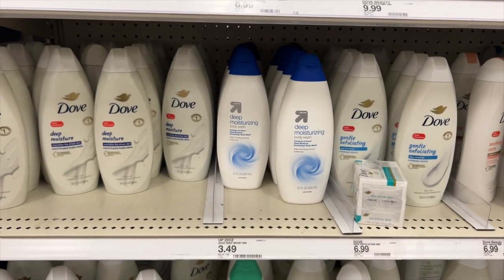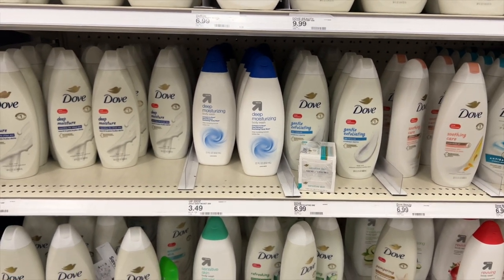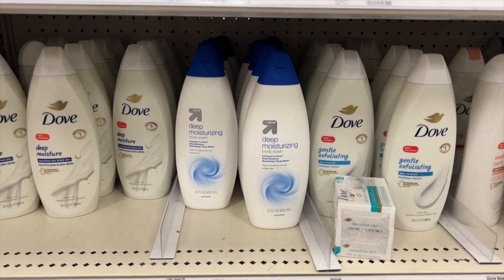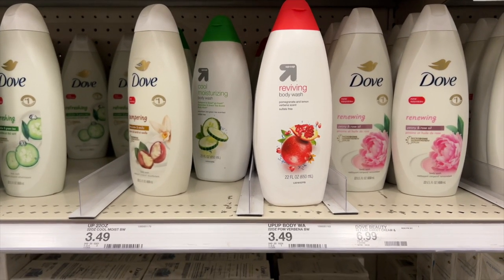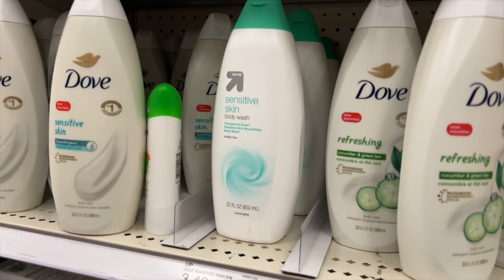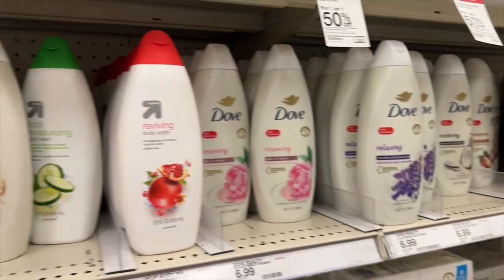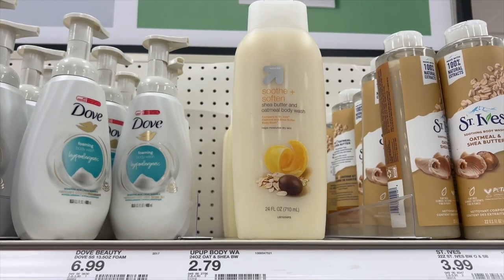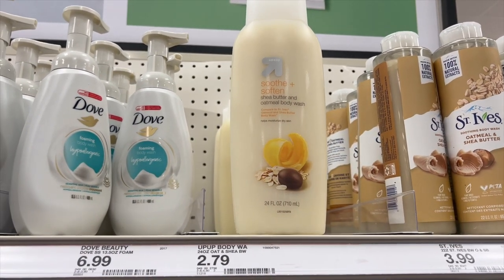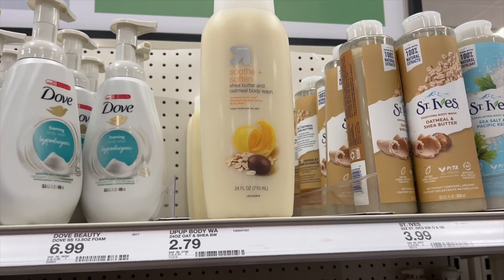They have a Target brand one similar to Dove, at $3.49 compared to Dove which is more expensive. I wish Target had more scents because this is just the deep moisturizing one, but actually they do have more — a reviving one, a cucumber one, and a sensitive skin one. They're kind of blended in with the Dove so you have to look around. I have this one and it lasts a really long time, it's cheap, smells good, and feels nice.